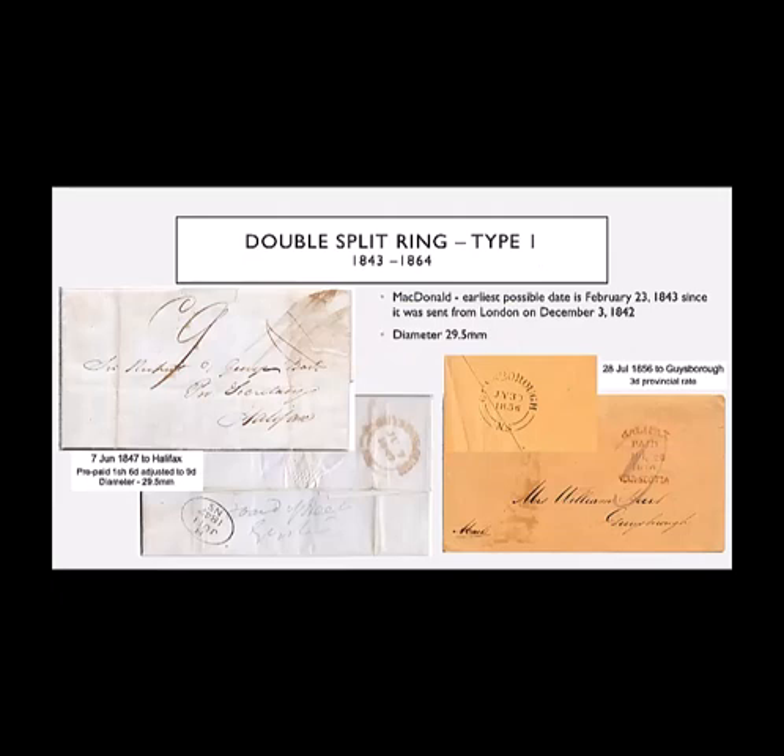Then we get into the double split ring cancel, and there were two different types used in Guysborough. One was a slightly larger — this one 29.5 millimeters. J.J. MacDonald in his book says the earliest possible date for this hammer to be used in Guysborough was February 23rd, 1843, because it was mailed from London in December 1842. I don't have any examples as early as 1843, but I do have examples from 1847 and 1856. It seems to be mainly used as a backstamp, though it could well have been used as a front stamp as well.